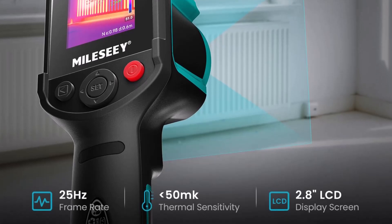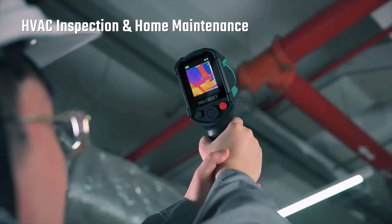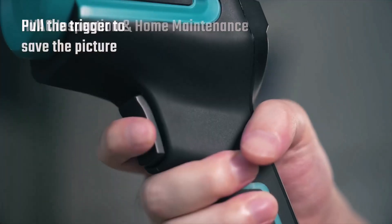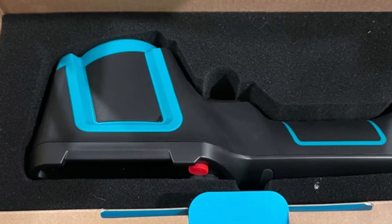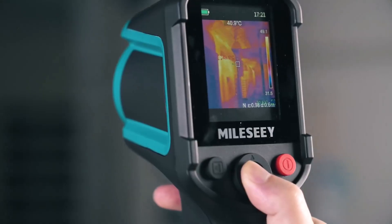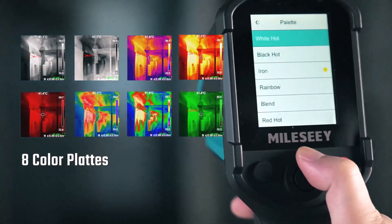With a refresh rate of 25Hz, this camera ensures smooth and consistent imaging, enabling users to detect heat signatures with ease. Its wide temperature range, from negative 4 degrees Fahrenheit to 1,022 degrees Fahrenheit, makes it suitable for diverse tasks, whether identifying heat leaks in construction projects, troubleshooting electrical systems, or monitoring machinery operations.